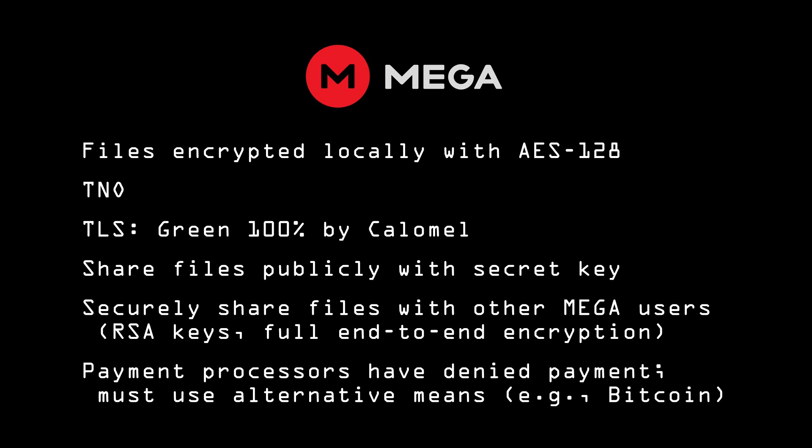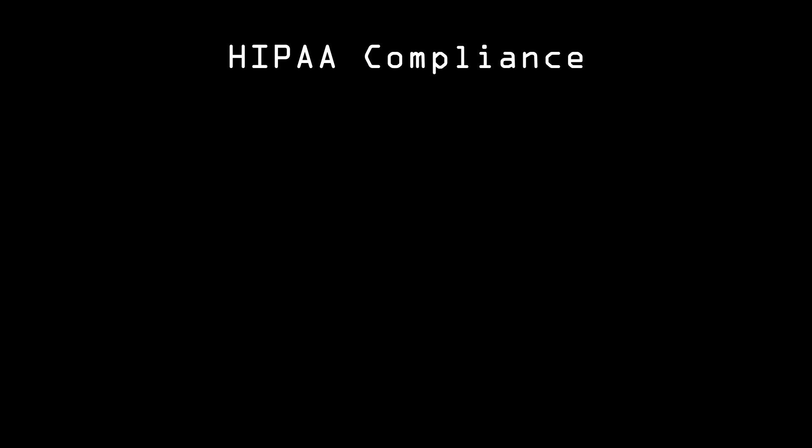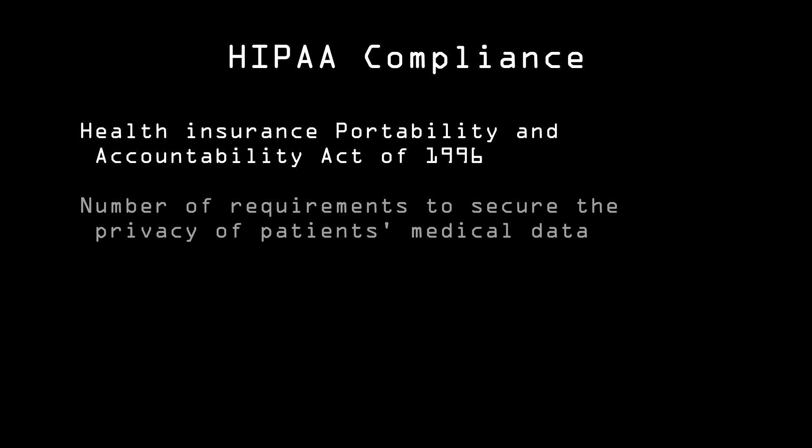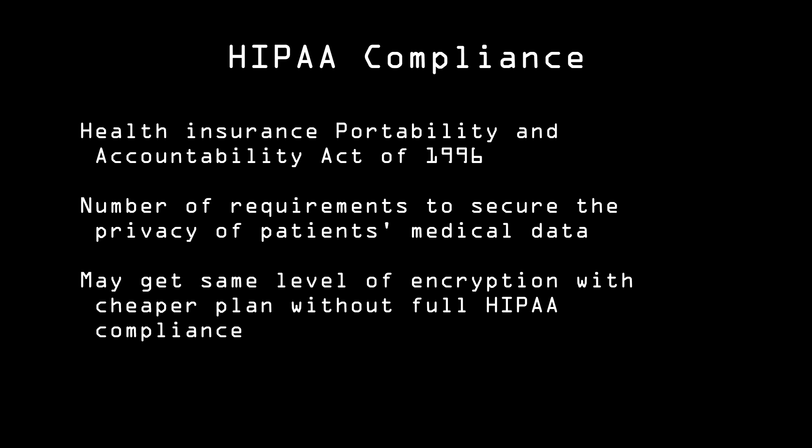If you really want a secure cloud service, check and see if the cloud service plan you have is HIPAA compliant. HIPAA refers to the Health Insurance Portability and Accountability Act of 1996, which requires insurance companies and medical providers in the United States to secure the privacy of medical data. In most cases, you'll have to pay for full HIPAA compliance, but if the encryption portion is available in a cheaper plan, you can go with that.